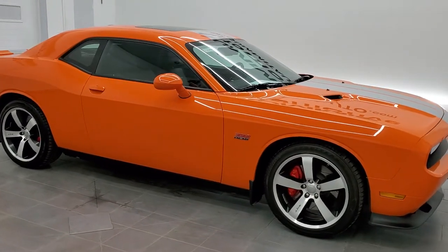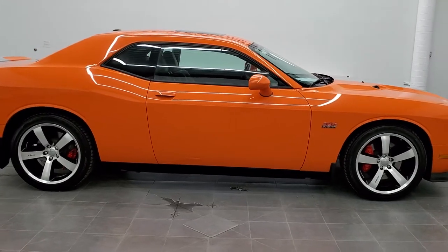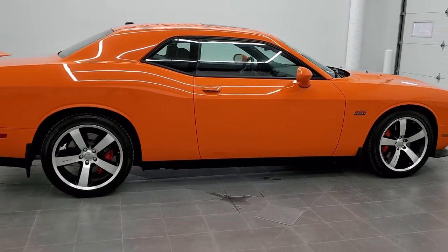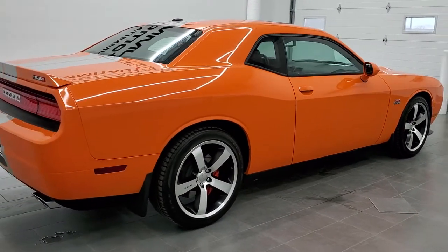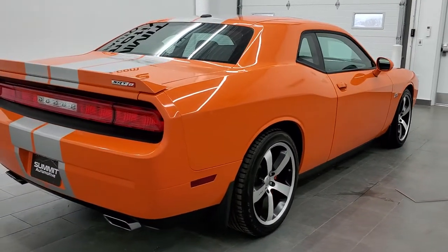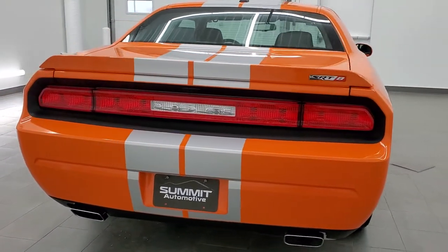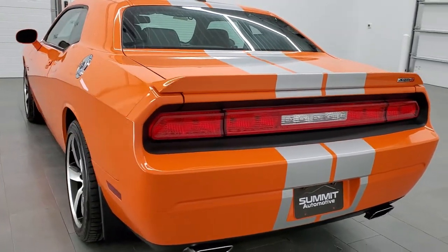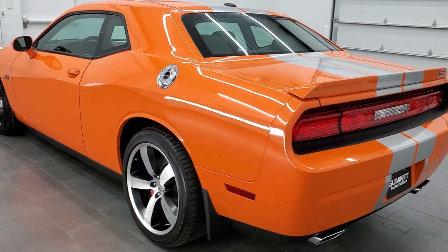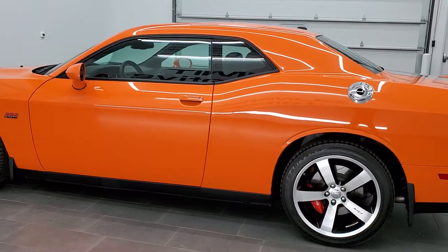This is talk number 11492Z. We are here at Summit Automotive in Fond du Lac, Wisconsin, your new and used sports car and Dodge Challenger headquarters. Today we are checking out this exceptionally clean 2012 Dodge Challenger SRT8. This vehicle has the 6.4 liter V8 Hemi motor and it pumps out 470 horsepower.